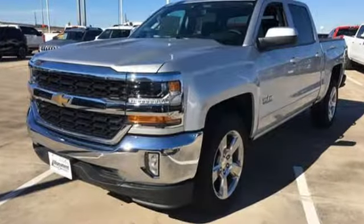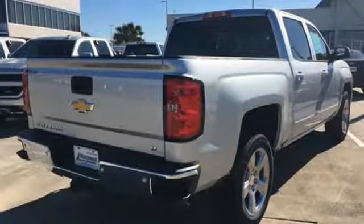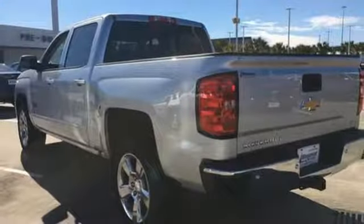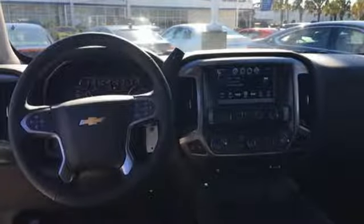Features include external memory control, power heated mirrors, dual zone climate control, rear parking sensors, Wi-Fi hotspot, front heated bucket seats, and a V8 engine.